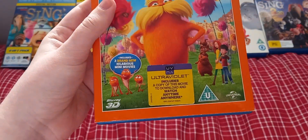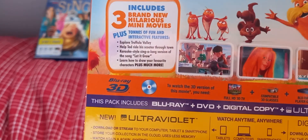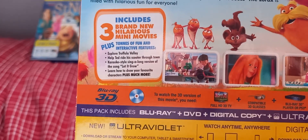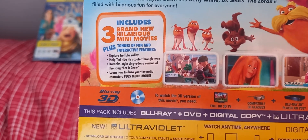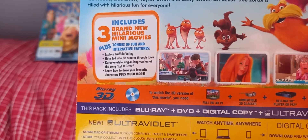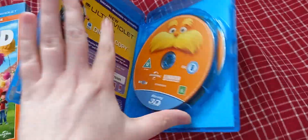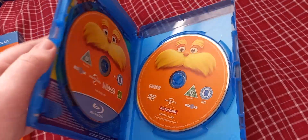Next we have Dr. Seuss's The Lorax. It includes 3 brand new mini-movies, plus tons of fun interactive features — explore a tropical valley, help Ted ride his scooter through town, a karaoke-style sing-along version of the song Let It Grow, learn how to draw your favorite characters, and much more. Here we have a Blu-ray 3D disc, a Blu-ray 2D disc, and a DVD disc.